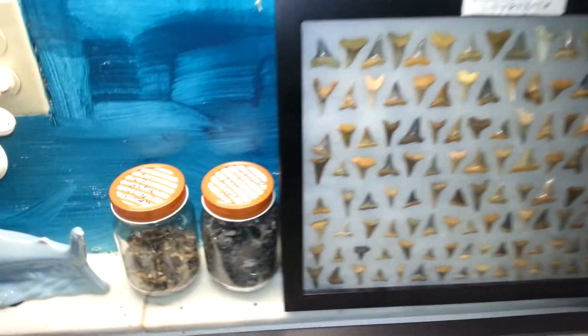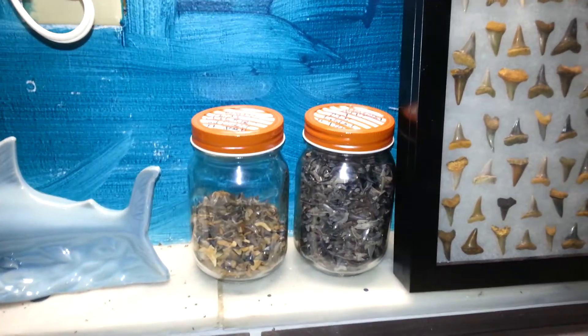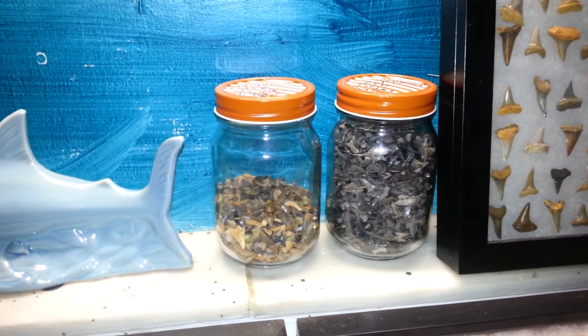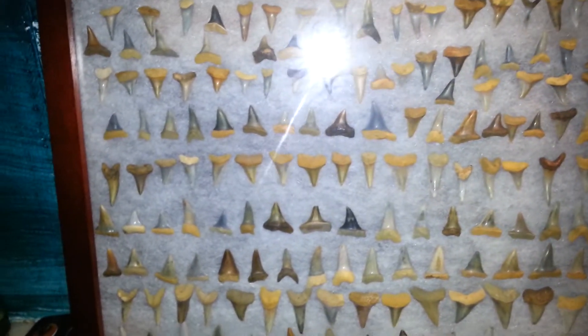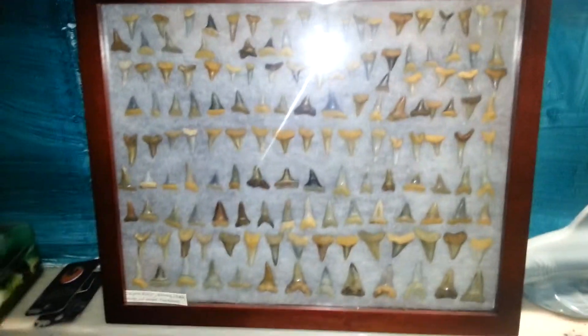And teeth from the Chipola formation, and more teeth from Point A Down and other places, and more from the Chipola.